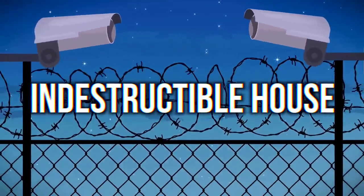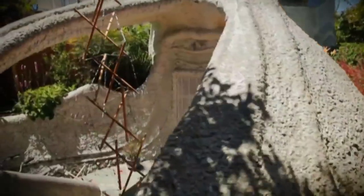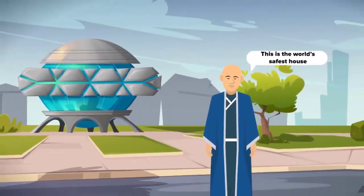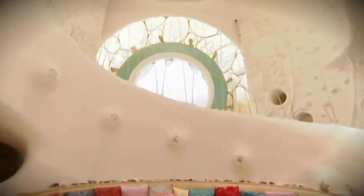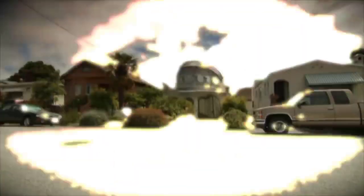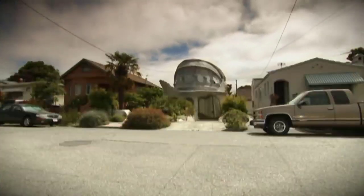Indestructible House. This house may look like the lair of an evil genius, but no — it belongs to a Harvard University professor and author. Eugene Toussaint built what he calls the world's safest house. He built the home for his elderly parents. The entire house is very heavily guarded and the design and materials make it disaster proof.